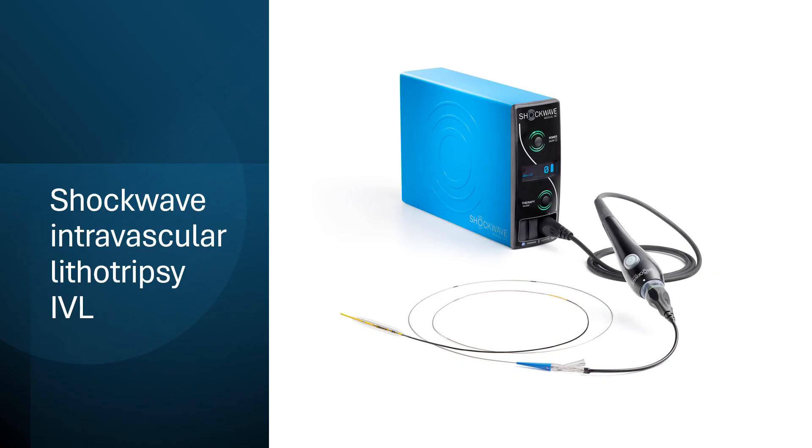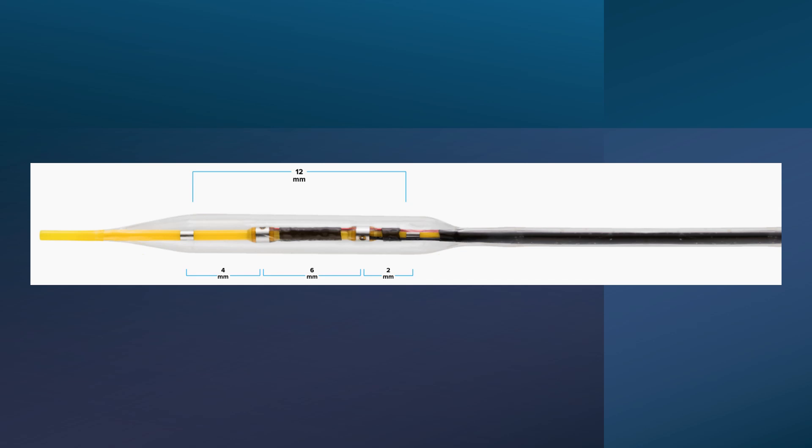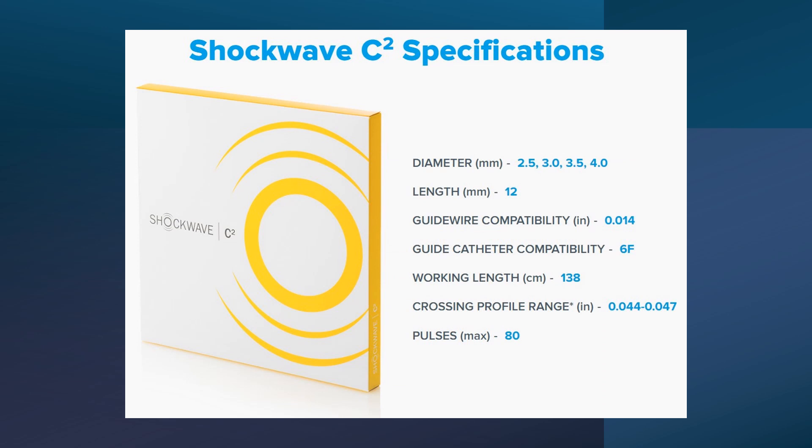The system consists of a generator, a connecting cable, and the balloon itself. The balloon is a 12-millimeter balloon. It is a rapid exchange one with two radiopaque markers at both sides as in any balloon. There are two emitters inside the balloon, not visible radiographically. In the C2 model, the diameters available are 2.5, 3, 3.5, and 4 millimeters, and it gives 80 pulses maximum in eight cycles.